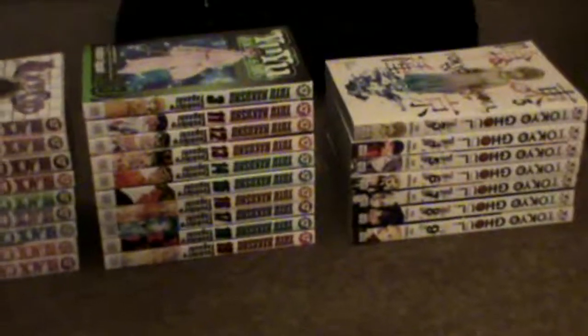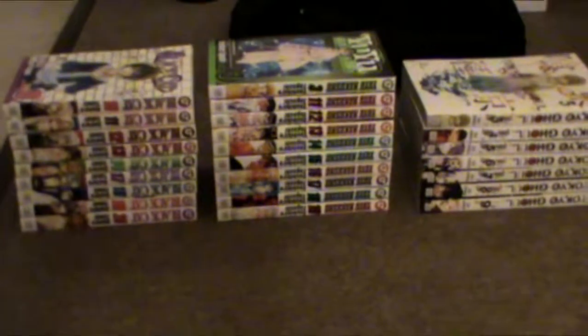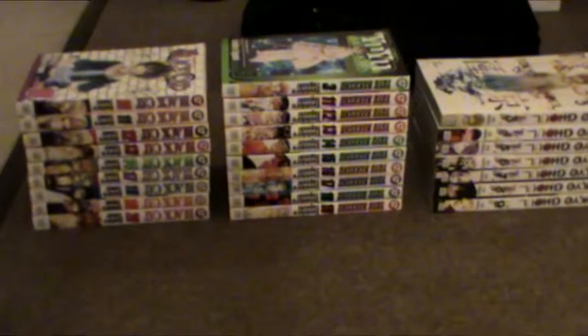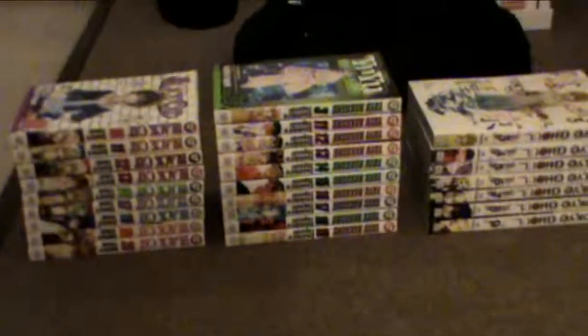So that will do it for the manga haul of February through March. I might do a smaller haul in April, and when May comes I'll probably do a smaller haul as well, because I want to catch up on series I'm currently reading like Pandora Hearts and Rurouni Kenshin. Thank you for watching — please remember to like, share the video, comment, and subscribe to the channel if you liked it. I'm the Insurgent Master. Take care guys, have a great day. Peace.